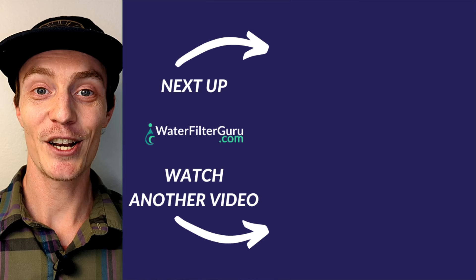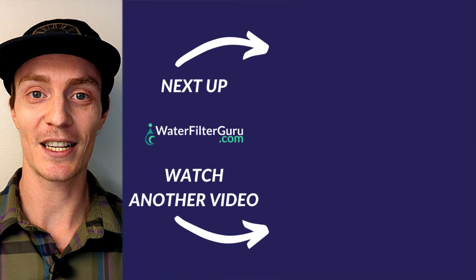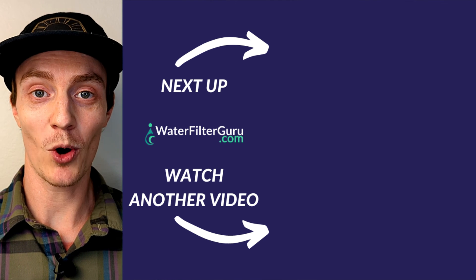If you want to test your own water or purchase this Waterdrop system, you can find links to each down in the description. And if you liked this one, make sure to watch one of our other gravity-fed water filter test videos. Click or tap the screen to keep watching.